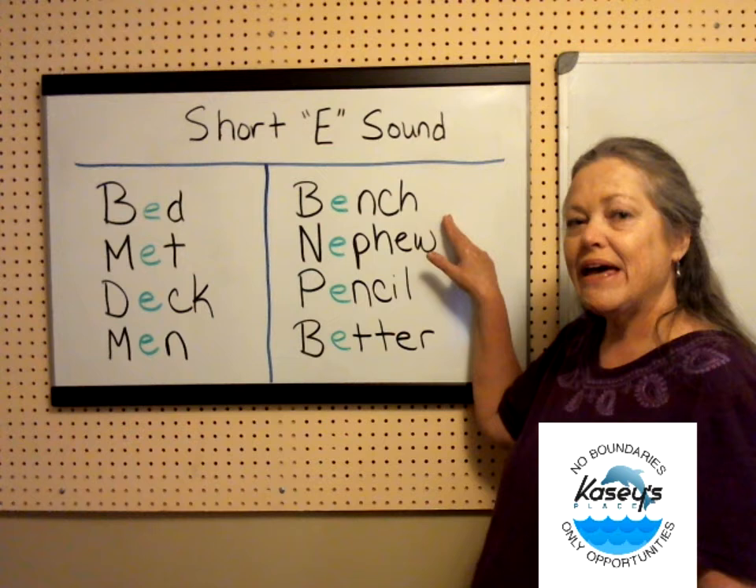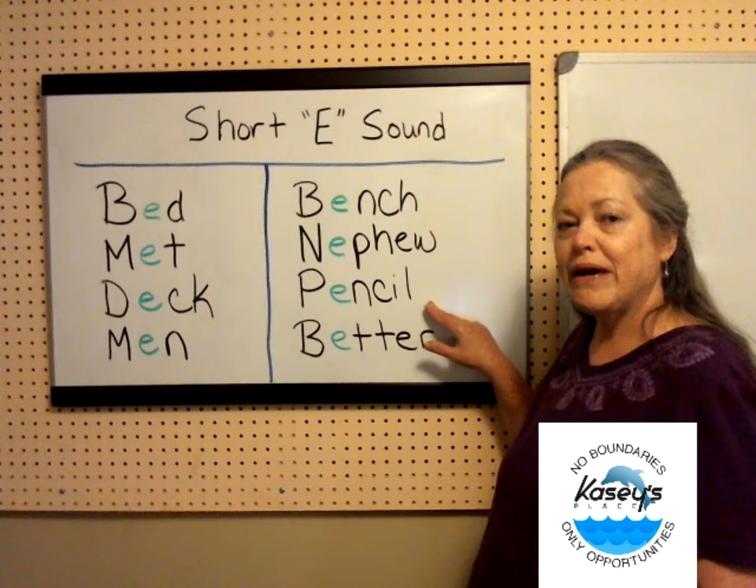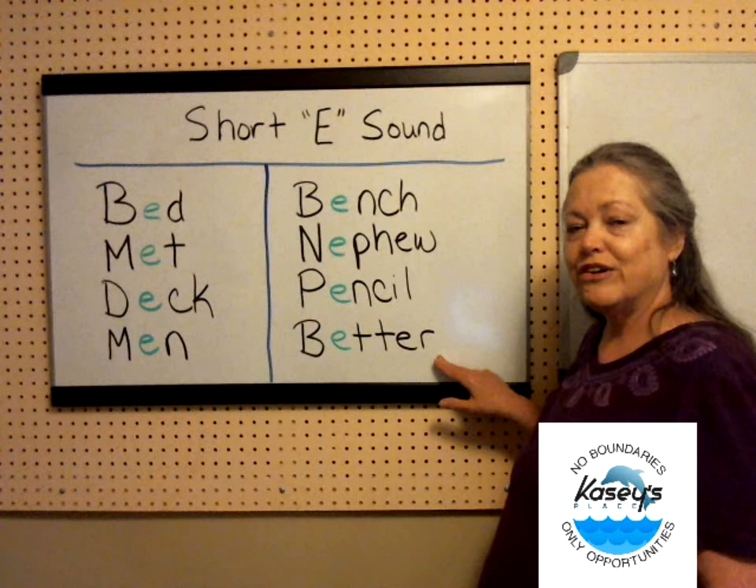Bench. Nephew. My sister's son is my nephew. Pencil. Use your pencil to write some sentences in English.